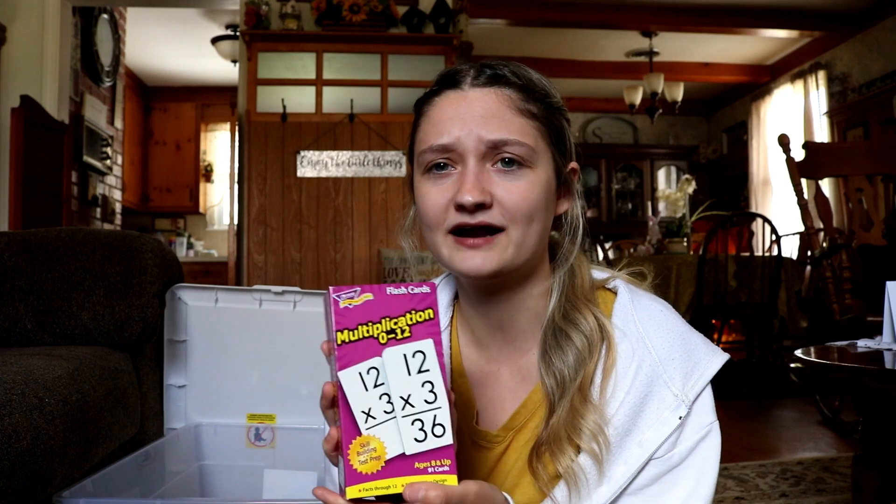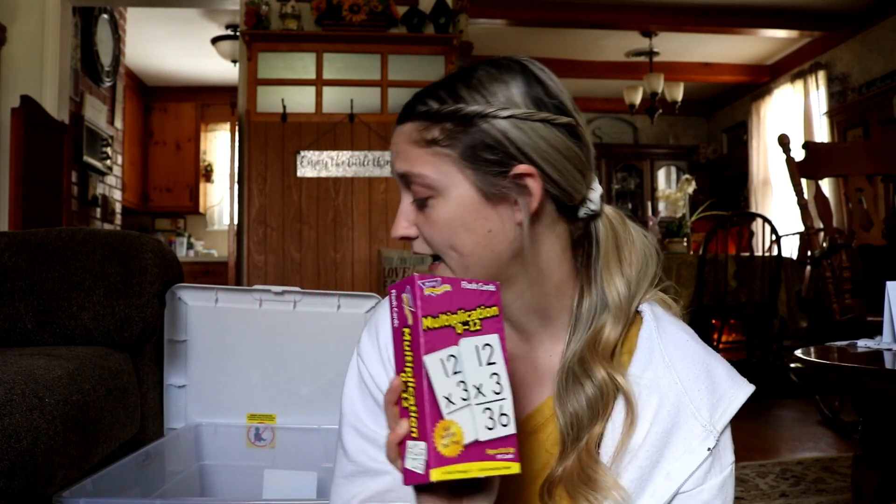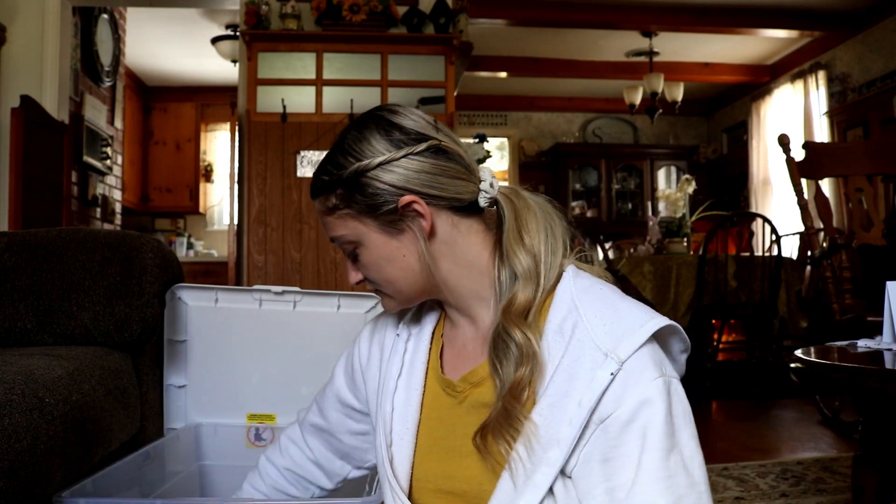Then I just have some multiplication cards — these are good just to build fluency. Like if we have to line up to go to lunch or recess I can ask them one of these in order for them to line up. I'm pretty sure this was from my own childhood collection, or maybe I got it from that time I went to a school that was closing and giving everything away for free.